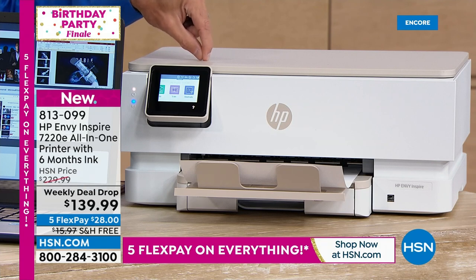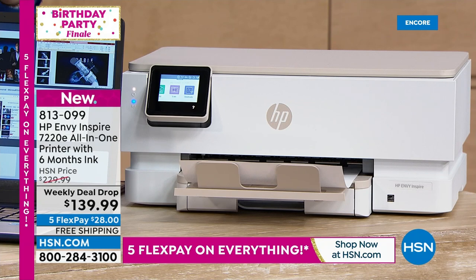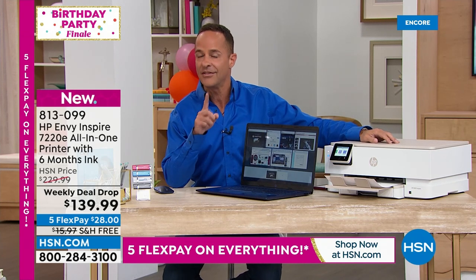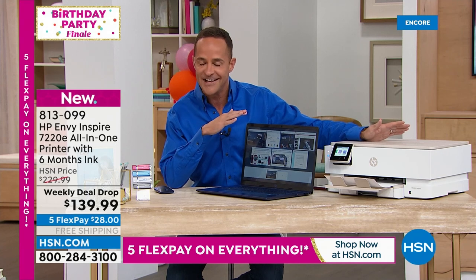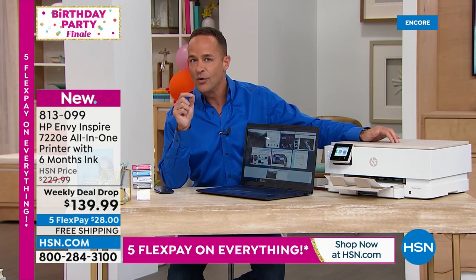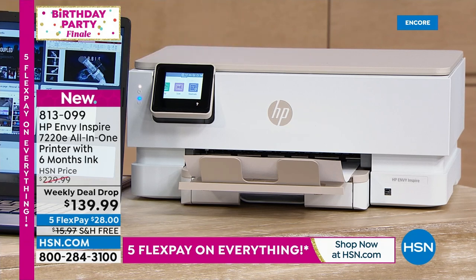The printer comes with six months of ink when you sign up for the HP Instant Ink plan, and a $20 card included gives you an additional five months of ink. It has the lowest price color printing in America of any printer under $200 — about six or seven cents per page — so it's a smart buy if you're redoing your entire office setup.